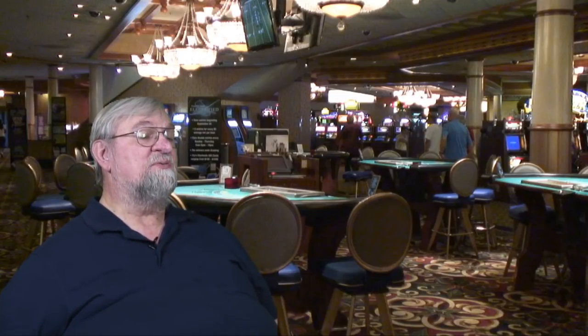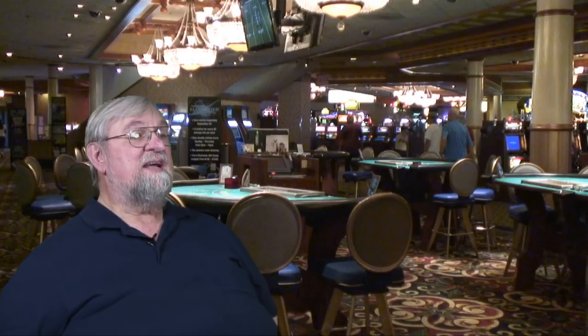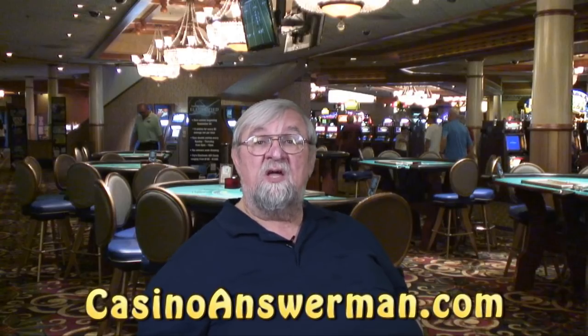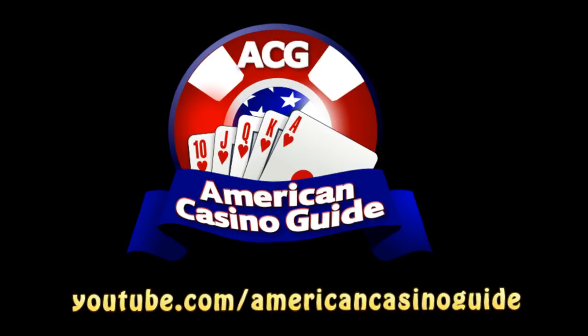For high rollers, this is a very low house edge proposition indeed. And for that reason, the odds — whether you're taking the odds or laying the odds — is the best bet at the craps table. If you want to know more about John Grahowski and his work, you can find him at CasinoAnswerMan.com and in a variety of magazines including Strictly Slots, Casino Player, Midwest Gaming and Travel, Southern Gaming and Destinations, online at Casino City Times, and every year in the American Casino Guide. Don't forget that you can see more of our educational gambling videos on our YouTube channel — just go to YouTube.com/AmericanCasinoGuide.